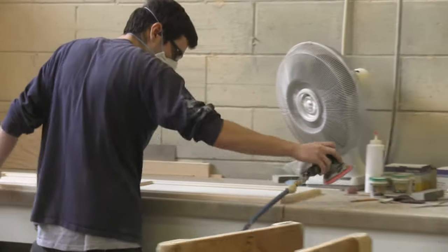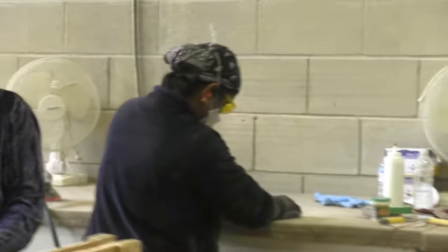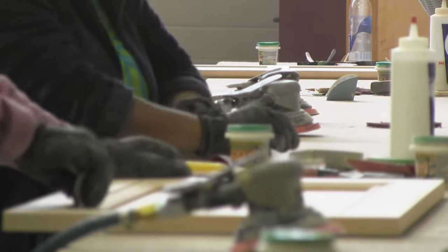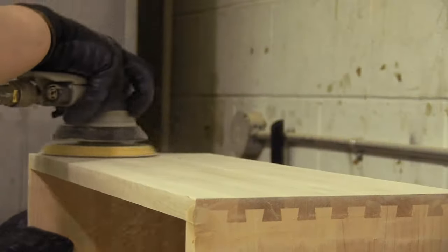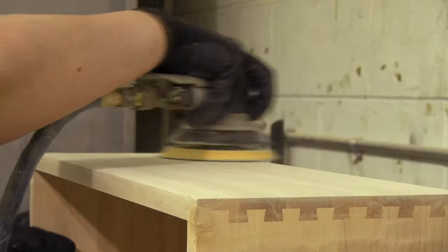As part of our process, we hand-sand all of our doors. We putty and fill end joinery, remove tooling marks from the edges, sand out the cross-grain scratches caused by the wide-belt sander, and ensure that there is no residual glue in the corners. This results in a product that is virtually ready for the finishing stage.